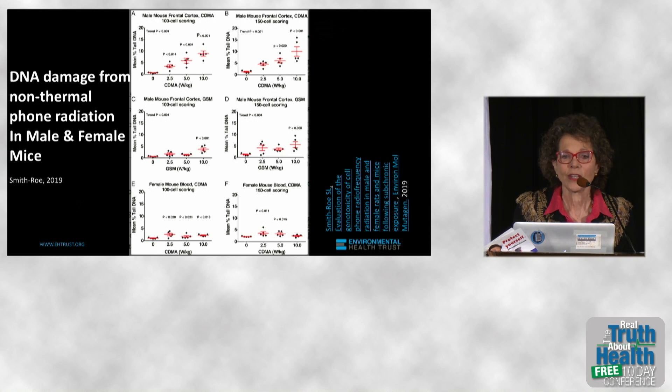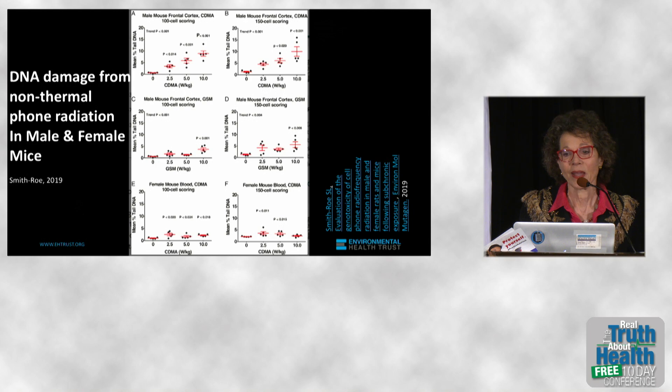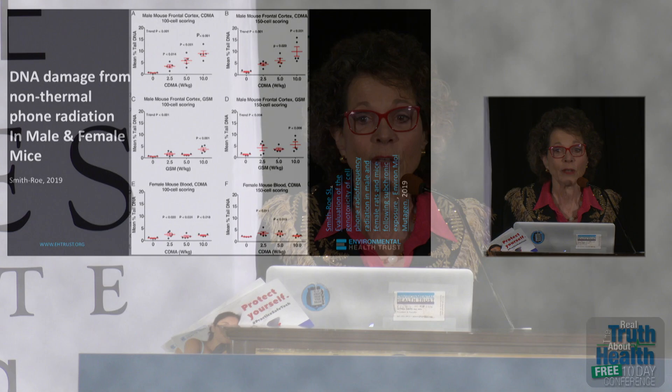Why is the government doing nothing about these findings? I think that's where we all have to thank the 5G group and all of you who are engaged in public activity here. Because it's only when people become more informed about this science that steps can be taken to change the dreadful policies that the U.S. government is undertaking. Thank you.